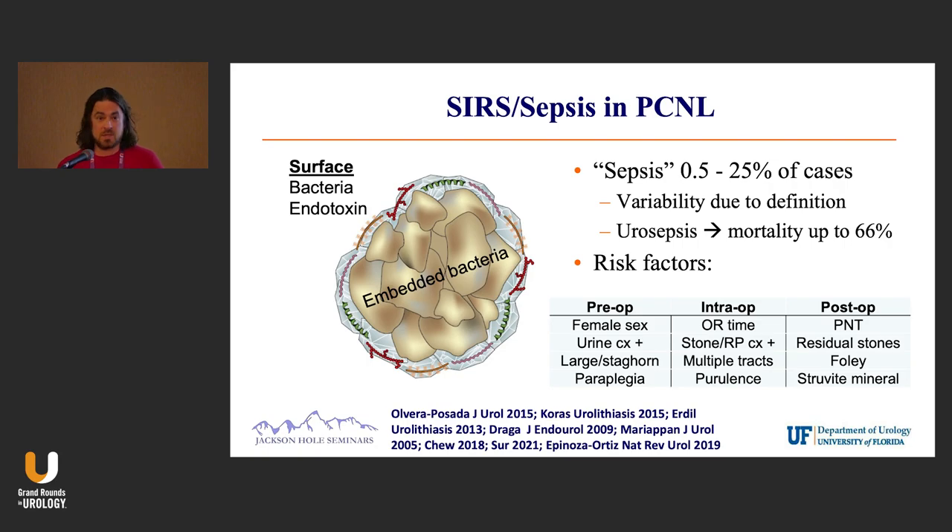There's also dead bacteria living on the surface that have lipopolysaccharide or endotoxin on the surface. So as soon as you start hitting that stone with whatever technology you're using, that endotoxin can be released. You can get a SIRS or septic-like picture without necessarily having true infection. But true urosepsis — we've all seen it, we all fear it. The mortality, at least historically, is very, very high.